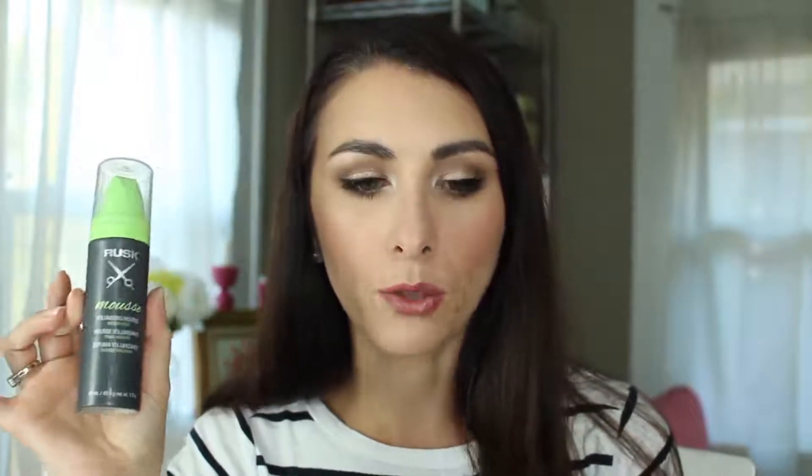This was also a sample from a subscription box — it's the Rusk Volumizing Mousse, a medium hold. I did like it at first. I was using it just on my part to give it a little something, but otherwise I probably wouldn't have bought it. If I do, I'll buy a travel size.